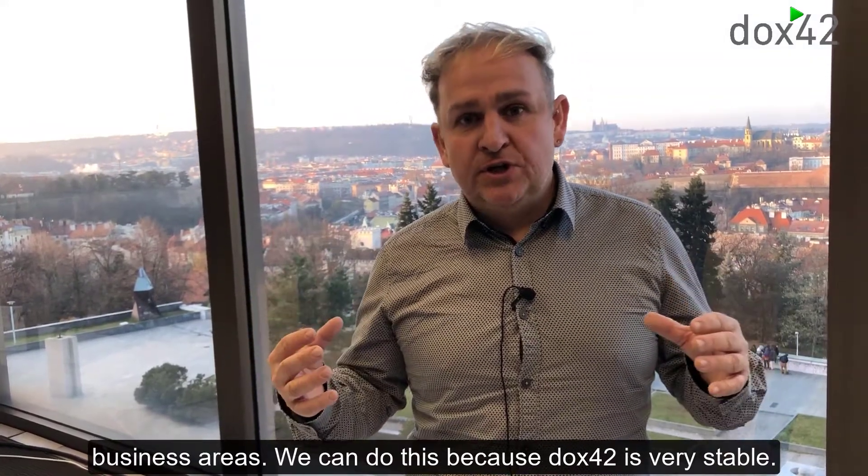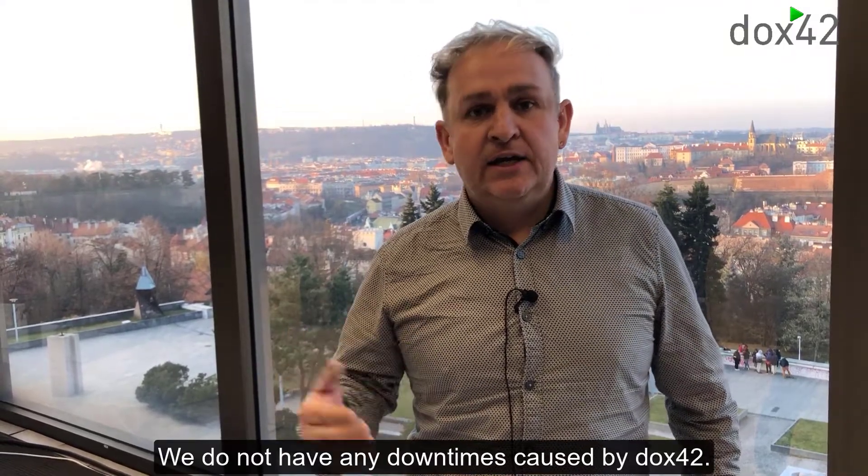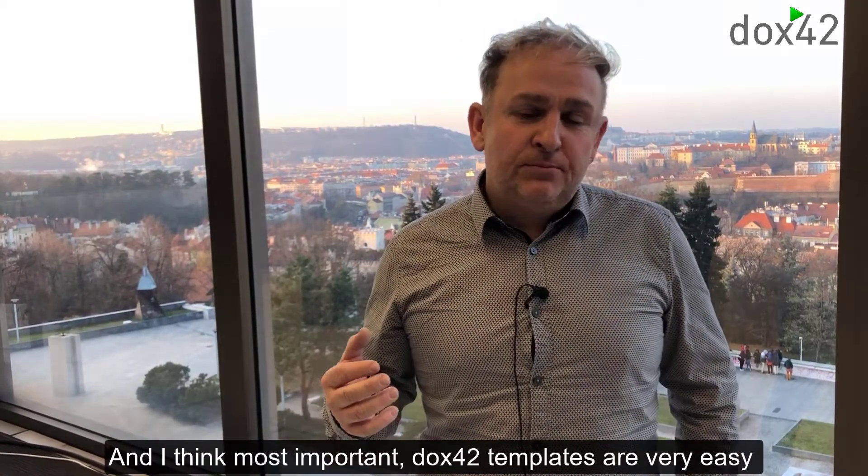We can do this because DOX42 is very stable. We do not have any downtimes caused by DOX42.